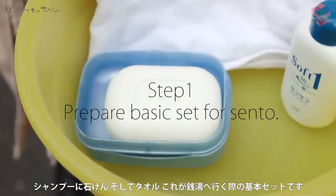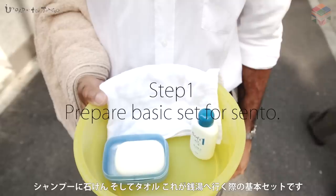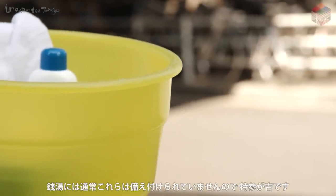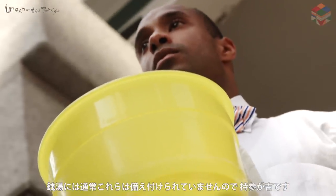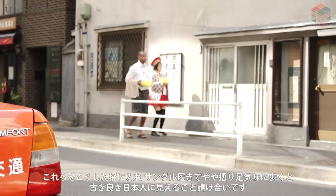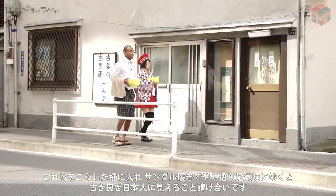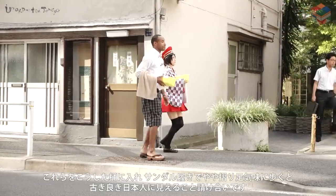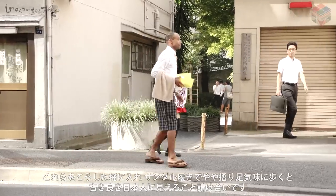Shampoo, soap and a towel — this is the basic set to bring with you when going to a sento. It is better to take them along with you since the sento will usually not supply them for you. I guarantee you, you will look like a regular Japanese person if you have them in a small container and shuffle your feet and slippers as you enter the sento.